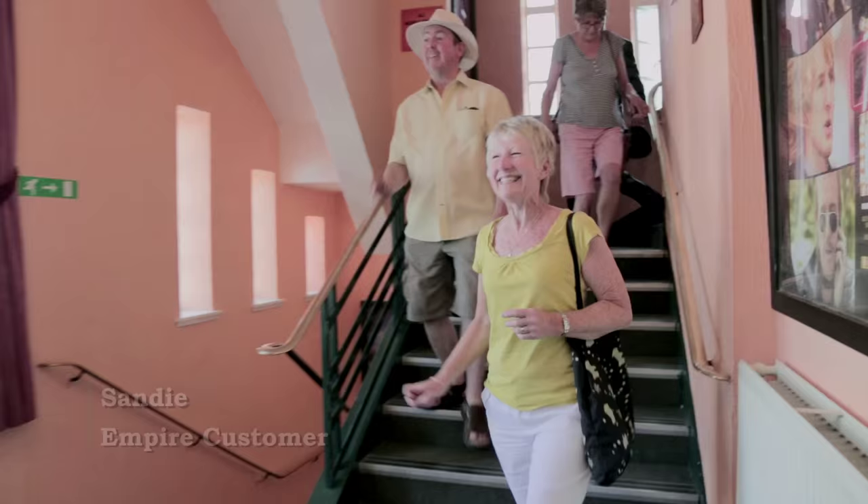I find the experience coming to the Empire very good. Everybody's very friendly, you do feel like you're at home. People should come to the cinema here because it's in a wonderful location in such a lovely town.